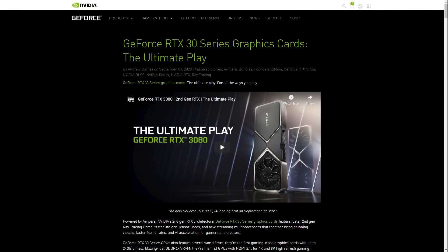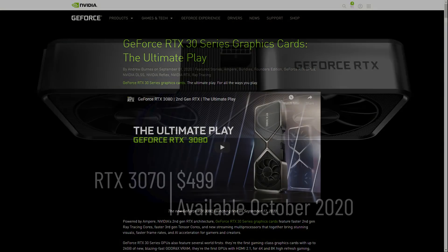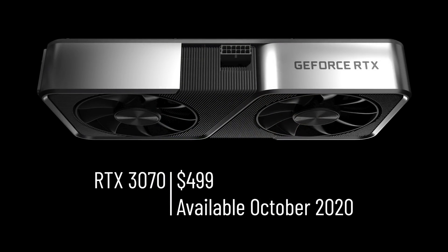To cut straight to the chase, they announced three main cards. There's the low-end RTX 3070, starting at only $499, which is apparently faster than the $1,200 RTX 2080 Ti, which I have in my computer, so that's unbelievable value for performance.